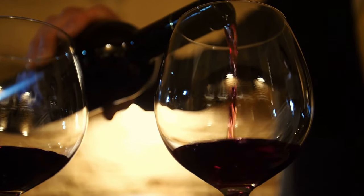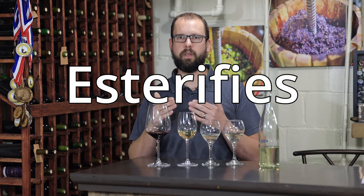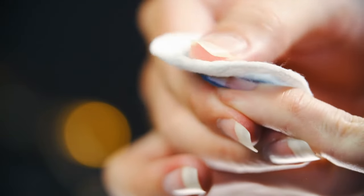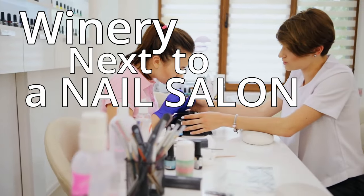Obviously if your wine smells like a jar of pickles, you've got a problem — that's not how that wine was ever intended to smell. What I find to be a lot more common is the second stage of this process, where the vinegar esterifies with the alcohol in the wine to create something called ethyl acetate. It smells like acetone or nail polish remover — really unpleasant. I actually once went to a winery next to a nail salon, which was a terrible decision; the whole place smelled like ethyl acetate. One of the worst wine flaws you can encounter.